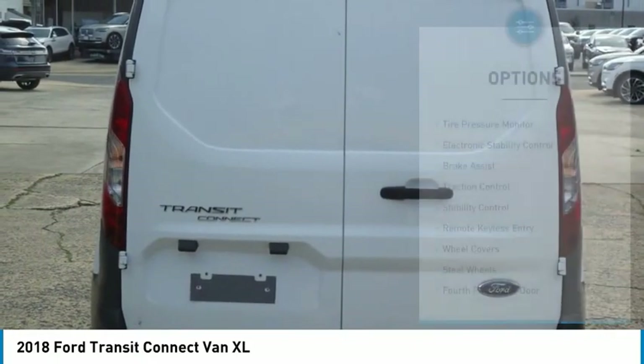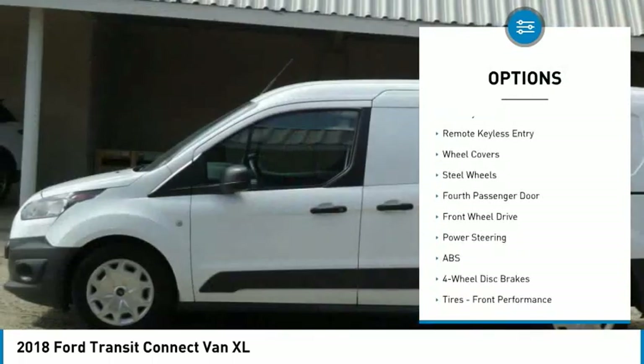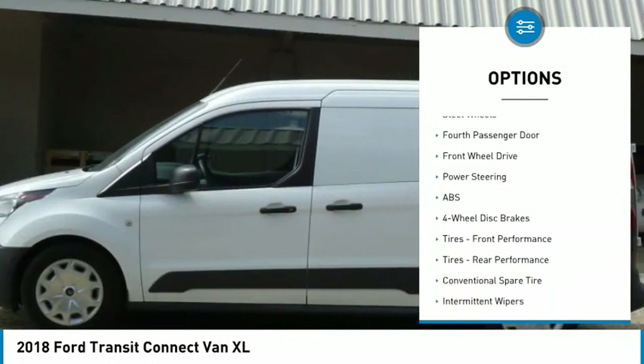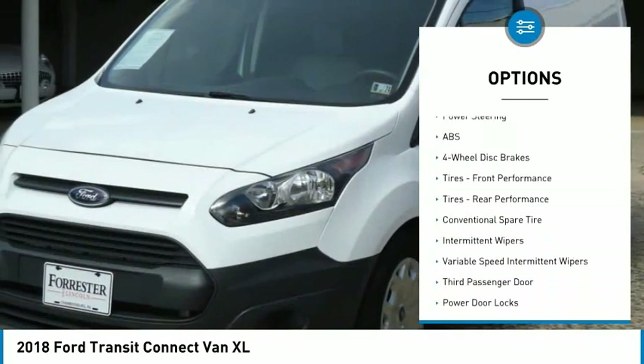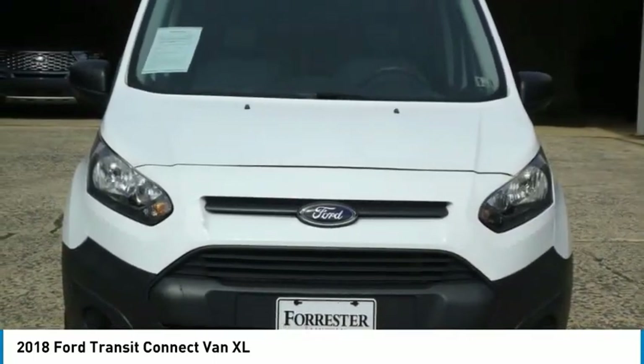Here are some of this vehicle's great options: tire pressure monitor, electronic stability control, brake assist, traction control, stability control, remote keyless entry, wheel covers, steel wheels, and a fourth passenger door.